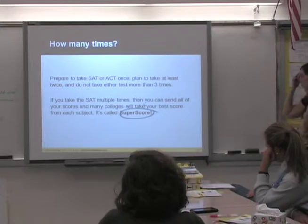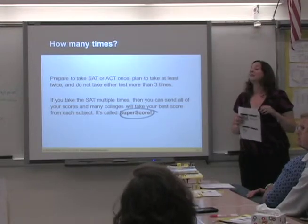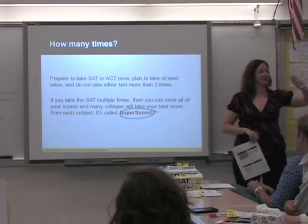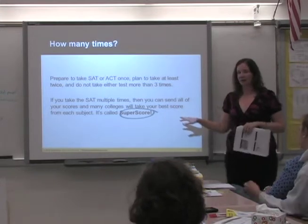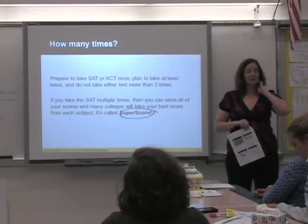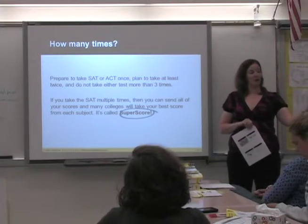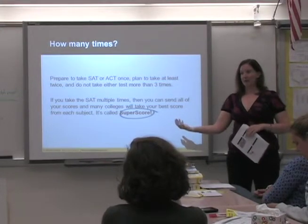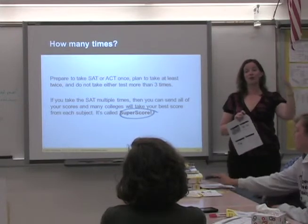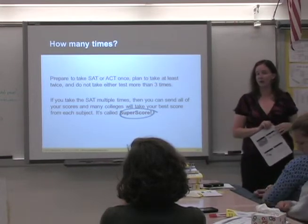Speaking of super scoring — ETS makes the SAT, and they've made it so you can choose to have one score eliminated so colleges can't see it. I don't recommend doing that, because typically if you take the SAT twice and do better on math one time and better on verbal another time, admissions offices will super score — they take the best from each sitting to create the best possible score combination.